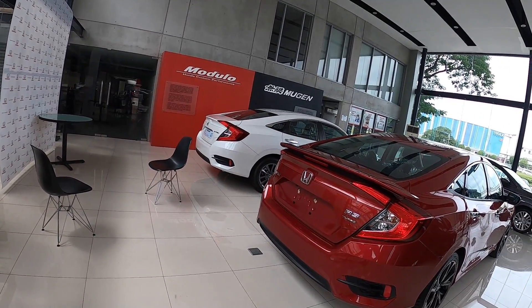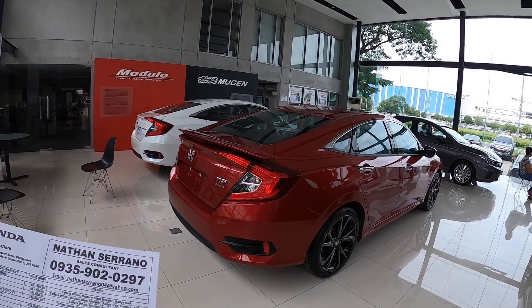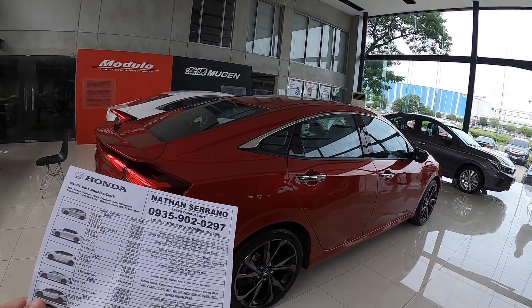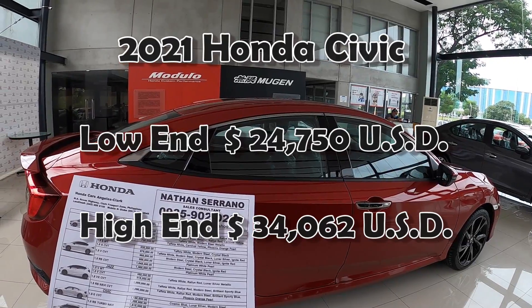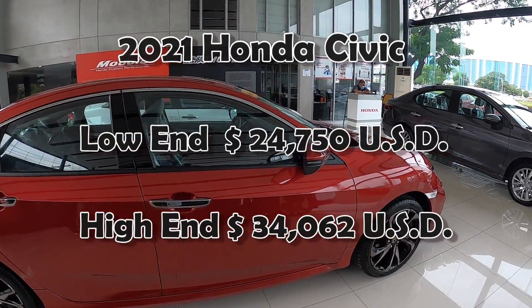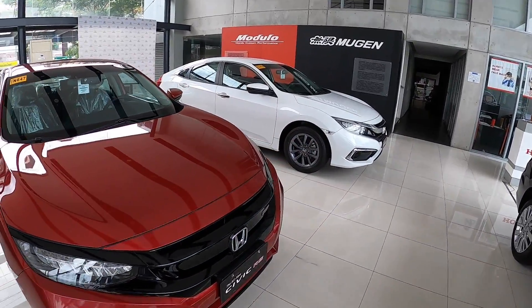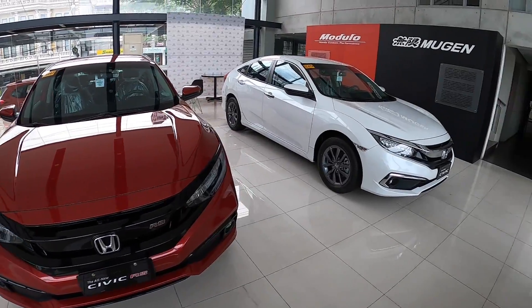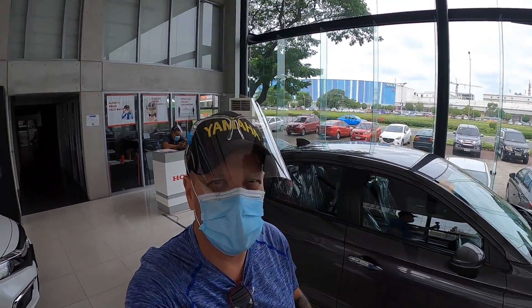Here's the Civic RS Turbo — another nice car. What are the prices on that? Civic: low end 1.188 million pesos, high end 1.635 million pesos. Really nice car. Honda Civic RS. Here's another all-new Honda — all-new Civic. Anyways guys, let me go outside and show you a little more.